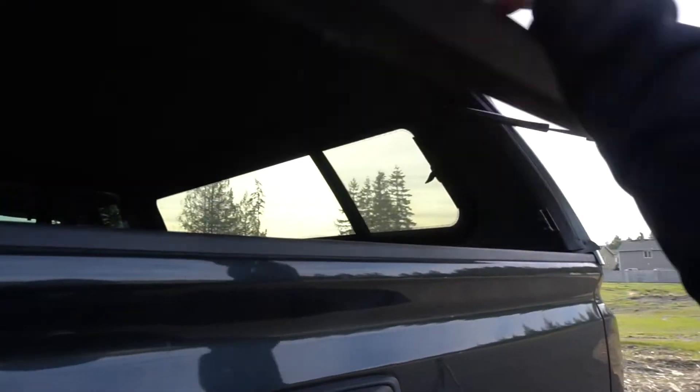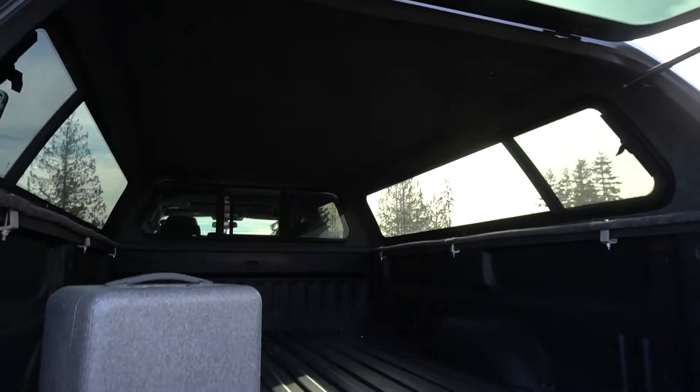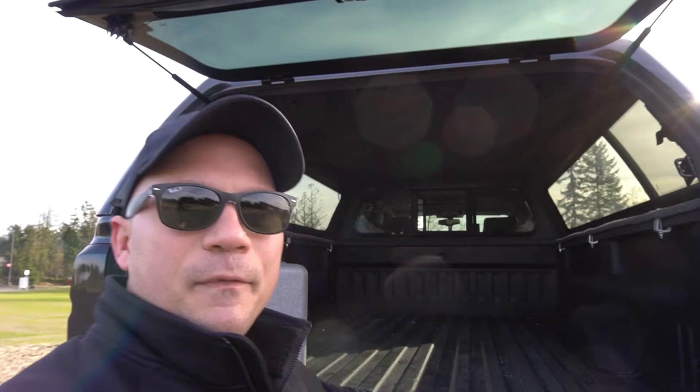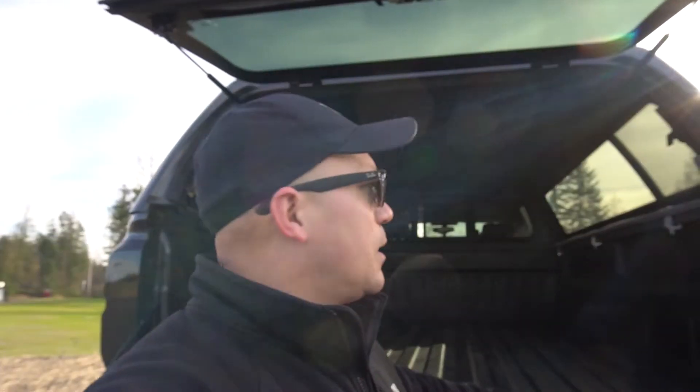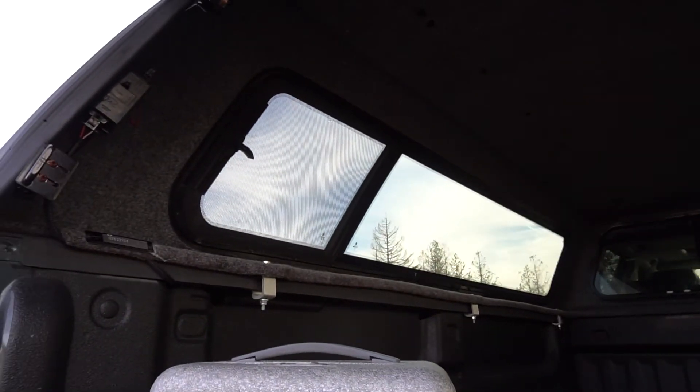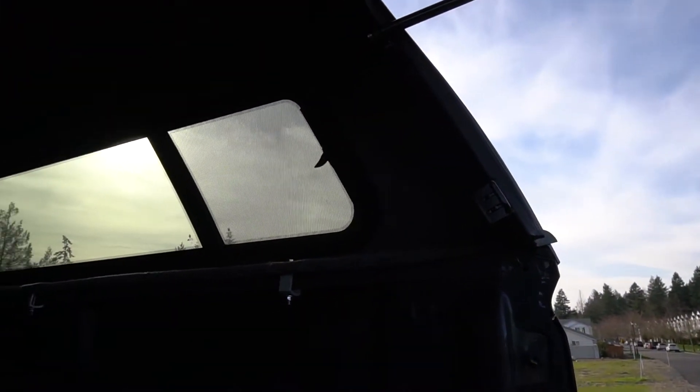Now I can open it up. As you guys can see, this is the eight-foot bed — it's eight feet or some inches. The canopy came with a liner inside, which is amazing. I love it.